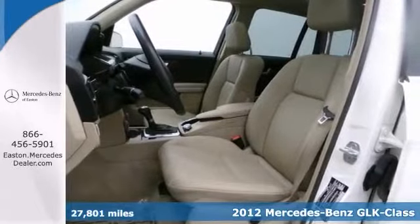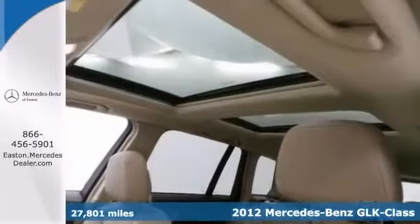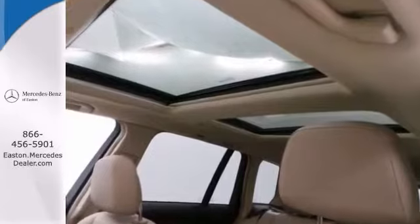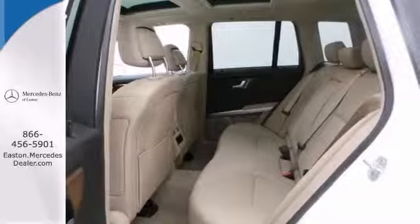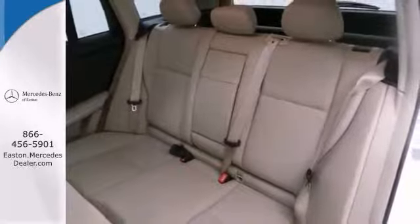This vehicle has a lot to offer including the premium one package, multimedia package and navigation system. Also features a panorama sunroof, heated front seats and alloy wheels. The power liftgate and rear view camera won't be here for long.